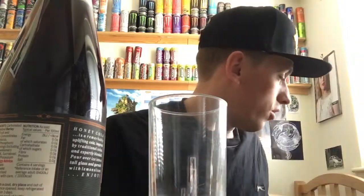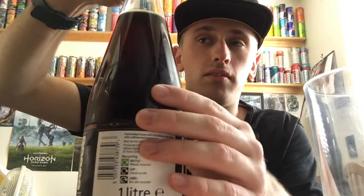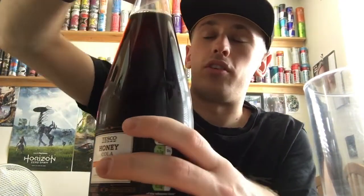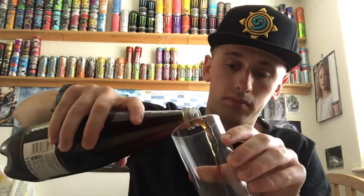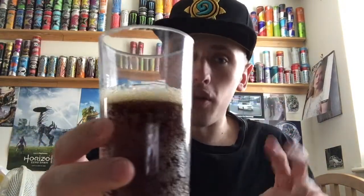Anyway, it's nice and cold, I've got a cup, let's get straight to it. Hopefully it will not explode over me. Opening it now — it is cold. I'll pour it into a cup, as I always do with my drink reviews.